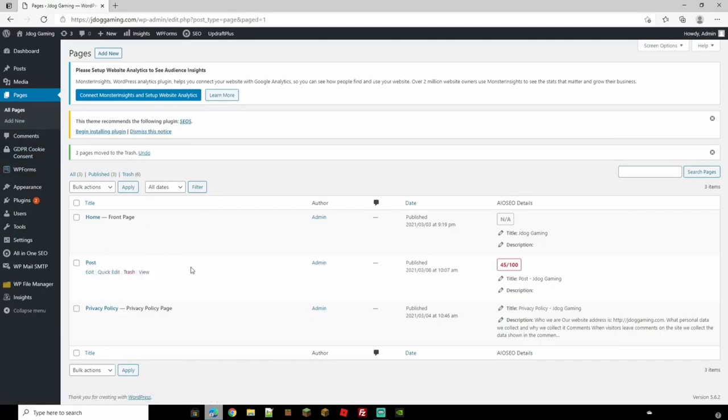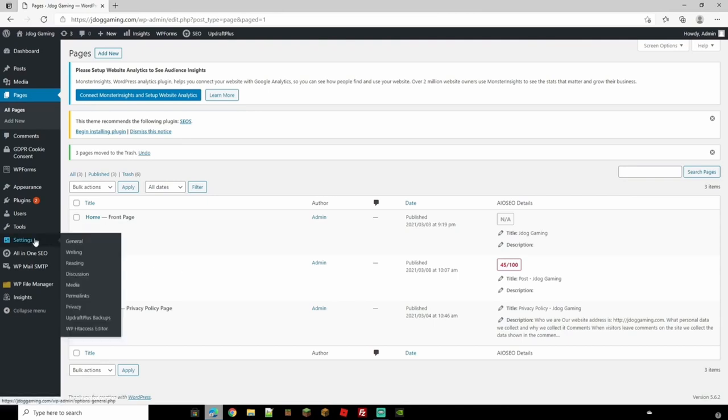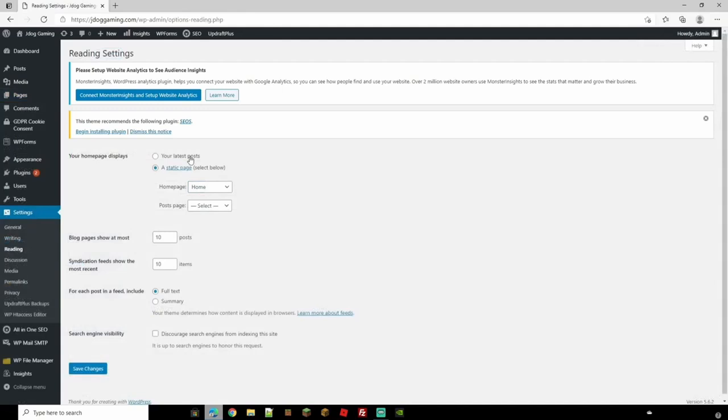Similarly to how we set up the home page, head to Settings and then Reading. You can change this so your home page displays your latest posts — just by clicking that — but that would remove your static home page from the equation. We're going to use a static page. The home page is already set to Home. Now we want to change the Posts page, which is why we created that page first — you've got to have the page created to be able to select it.